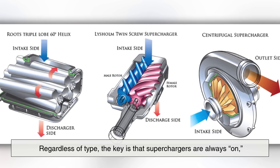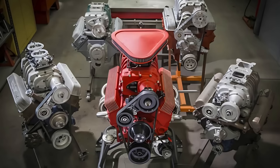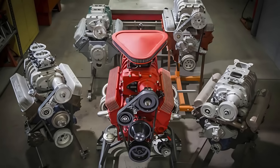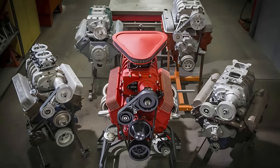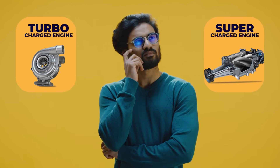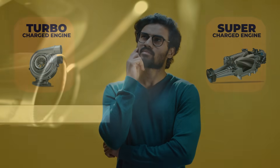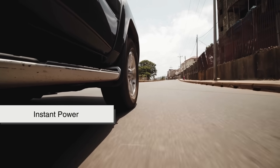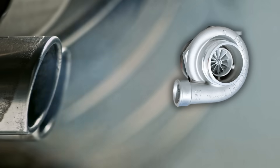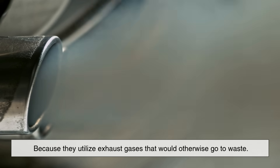Regardless of type, the key is that superchargers are always on, which can be both an advantage and a drawback. So now you're probably wondering which is better. It really depends on what you value more — efficiency or instant power. Turbochargers tend to be more efficient because they utilize exhaust gases that would otherwise go to waste.